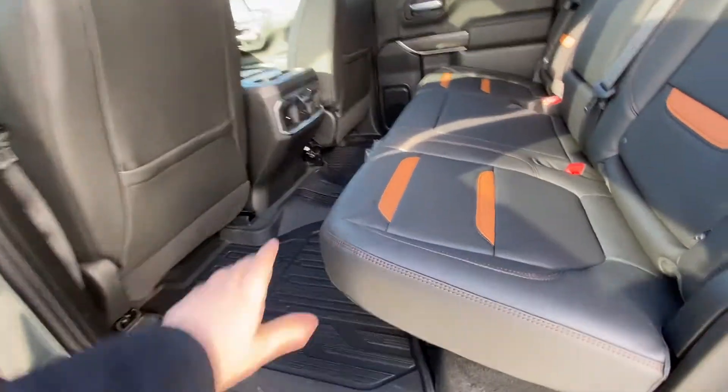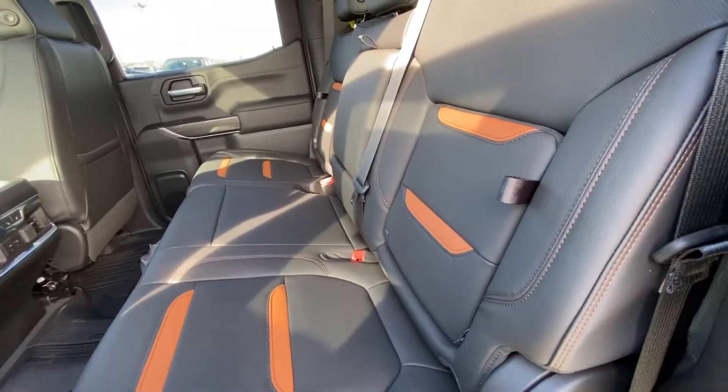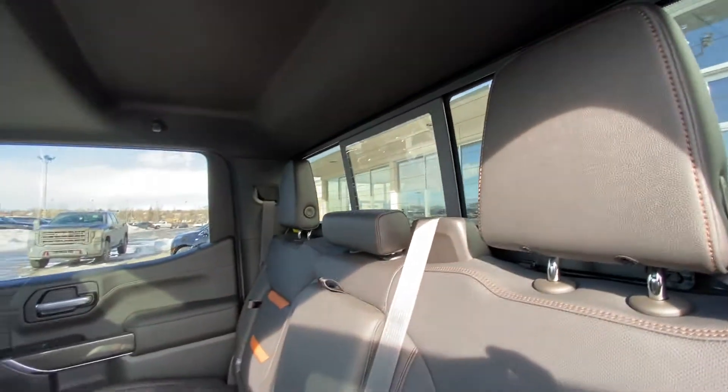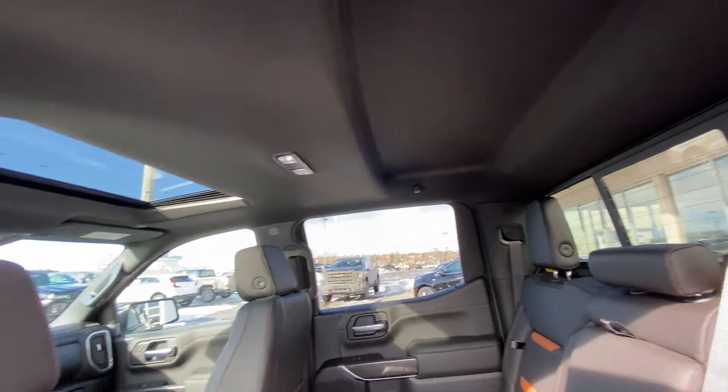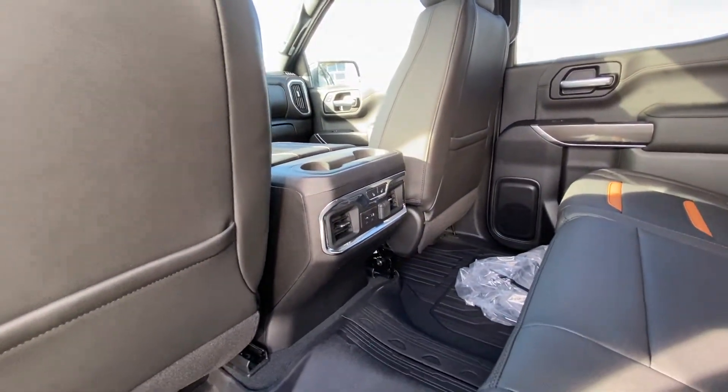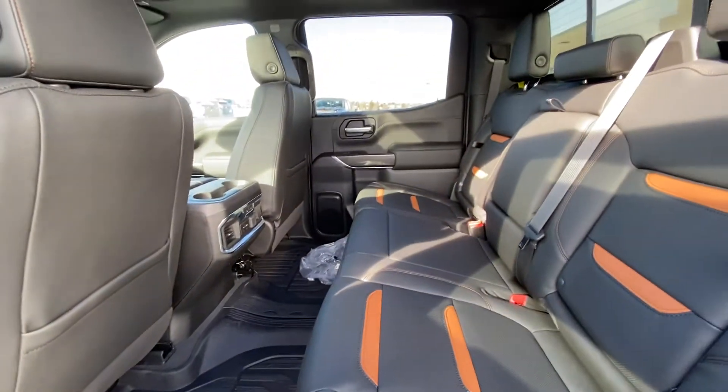Jumping into the interior here, we have the black leather with Kalahari inserts, in-seat storage, and the seats fold up in a 60-40 split. We do have a rear sliding window with defrost, extra headroom up top with LED lighting, a single-pane sunroof, three-stage EDC controls, USB ports, as well as rubberized floor liners installed.